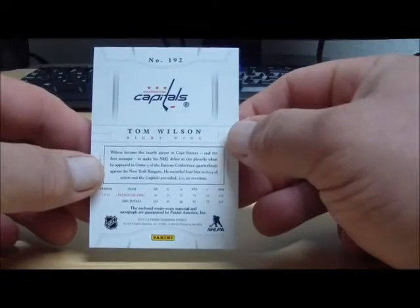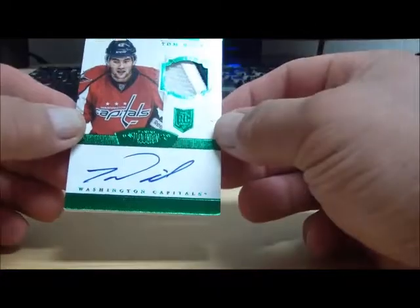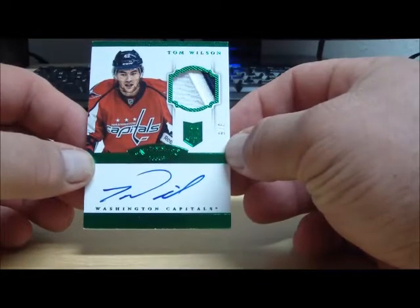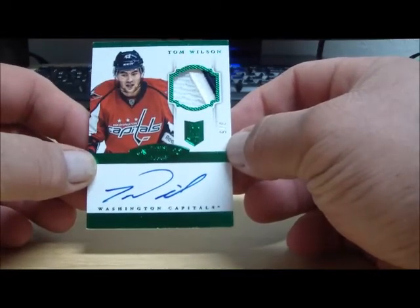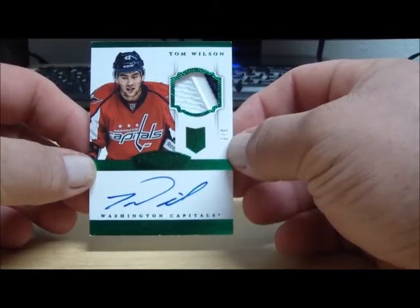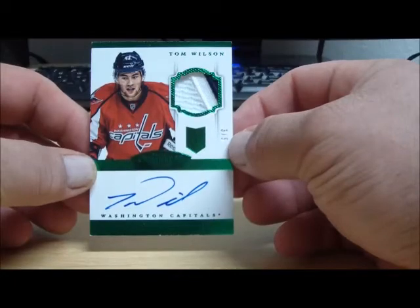We have for the Washington Capitals — Tom Wilson. Nice! We got a parallel auto rookie patch. Numbered 3 of 5, Emerald — that's what I was looking for. Tom Wilson from the Washington Capitals, awesome auto rookie patch, hit parallel numbered to 5. Congrats, Tom John Jen.